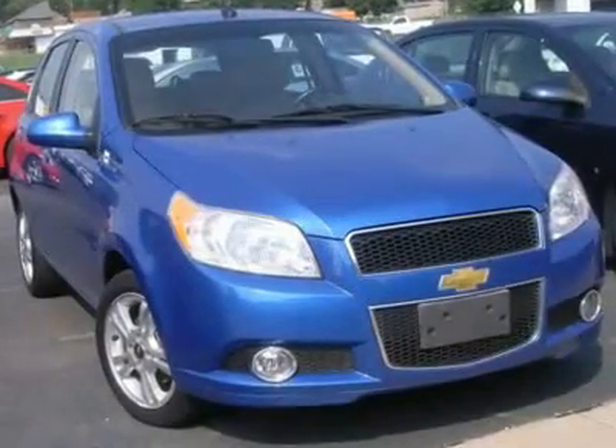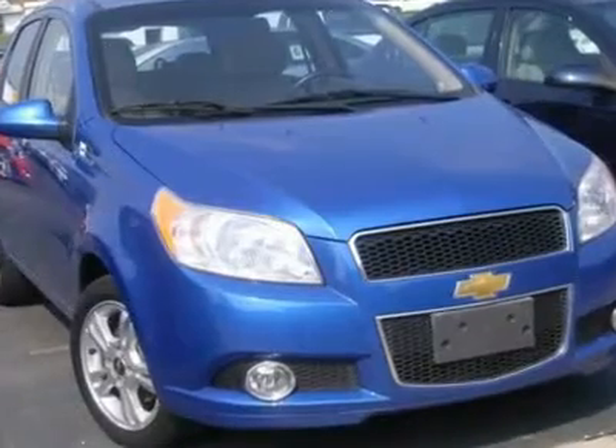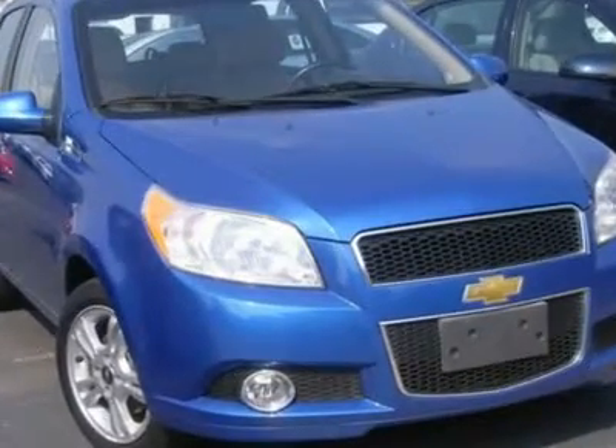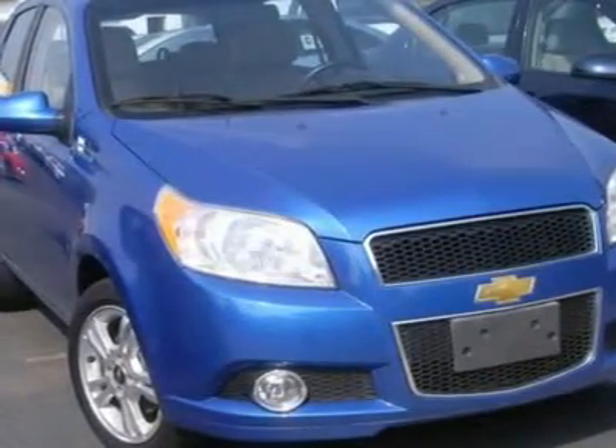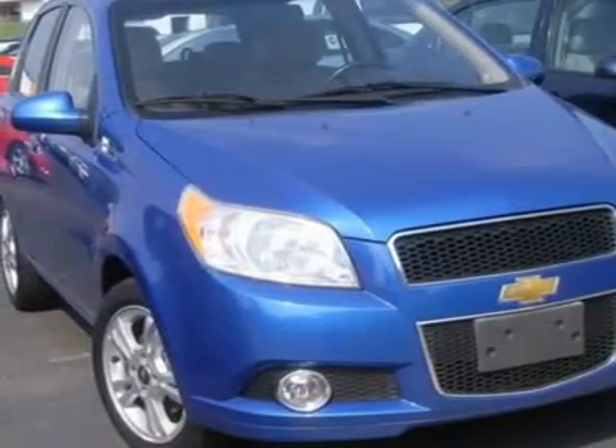2009 Chevy Malibu LT with 2LT, front wheel drive, power steering, front disc or drum brakes, wheel covers, steel wheels, tires — front performance, rear performance — and compact spare tire.